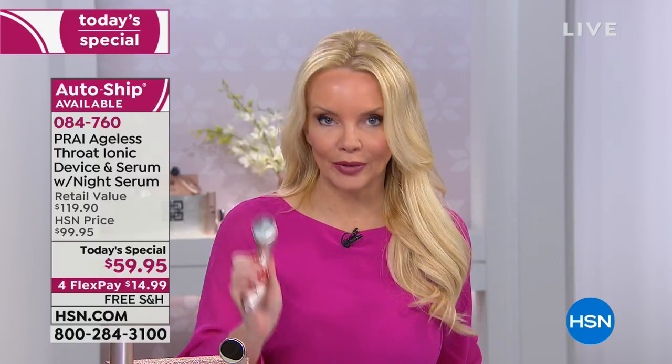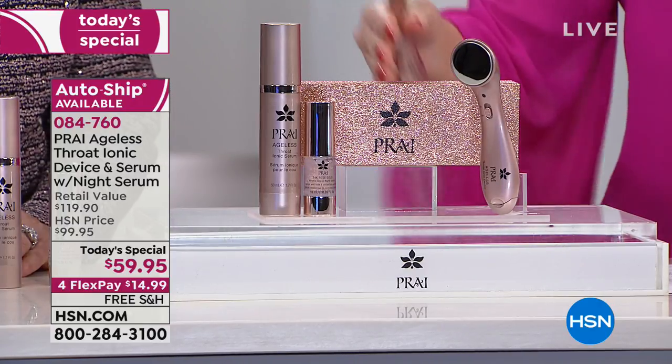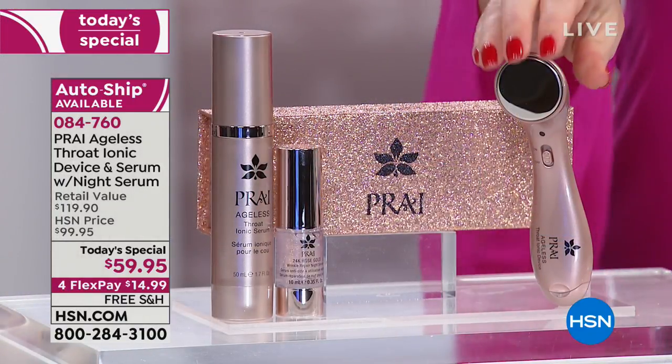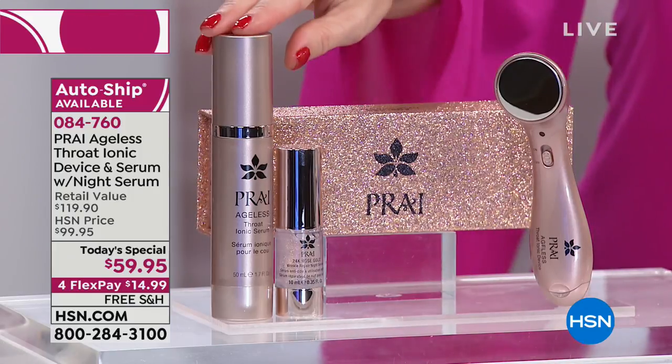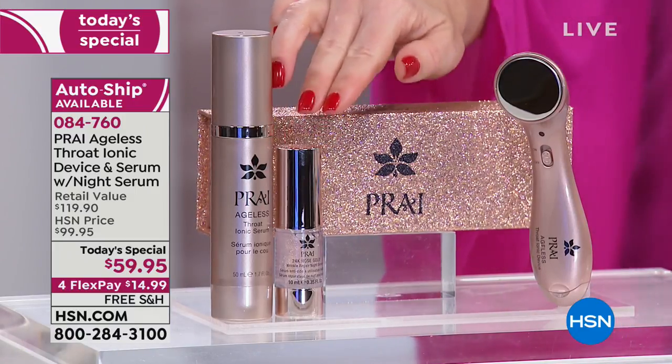Could this tool be $150? $250? Absolutely — ionic tools in the market are crazy expensive, and people love them because they work. But Kathy wanted to give everyone a luxury skincare tool. If you went to one of her neck bars in London for a single treatment, you'd pay more for that one treatment than for the entire Today's Special. You can do this night after night for $59.95, under $15 on your charge card.